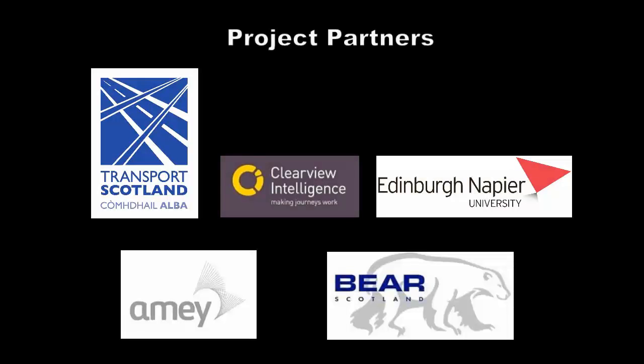That brings us to the end of our video. We hope you found it useful and informative, and if you require any further information on the scheme, the project partners would be delighted to assist.